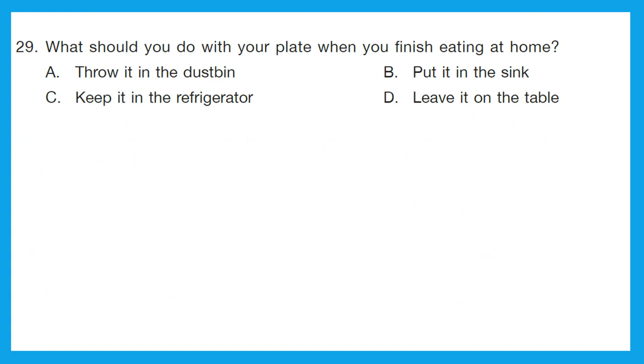Question 29: what should you do with your plate when you finish eating at home? What do you do when you are done eating? The right thing to do is put it in the sink. Option B is the correct answer — we should put our plates in the sink once we are finished eating at home.